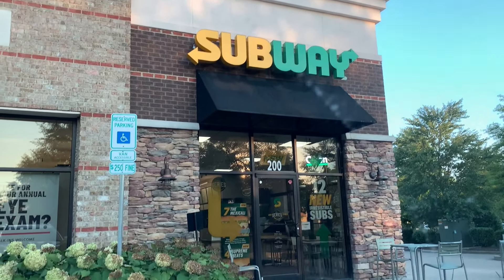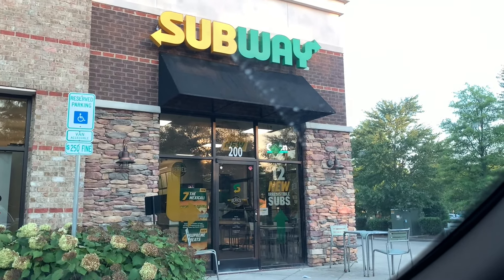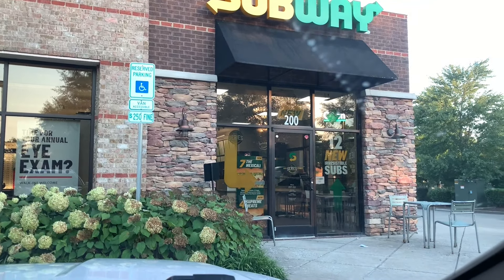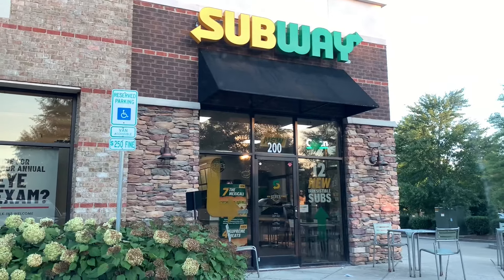All right guys, you'll never guess where we're at — you guessed anyway. If you look in the window, it's 12 new irresistible subs. I've heard it's all new, they've just altered the menu a little bit, changed the sandwiches and the way they make them. They've done a big push and a big promotion on their completely new menu. They've got new numbers, new names — I don't know if they're new sandwiches. I know nothing until I go in. You can see it: the new series is here, the Mexicali, Supreme Meats.